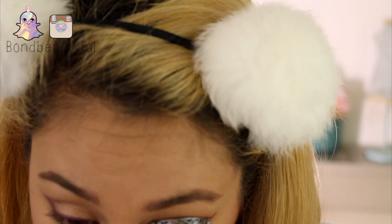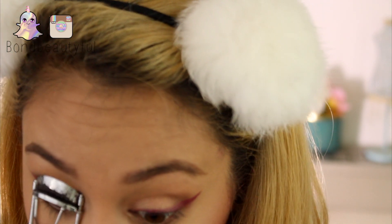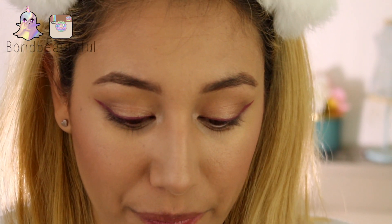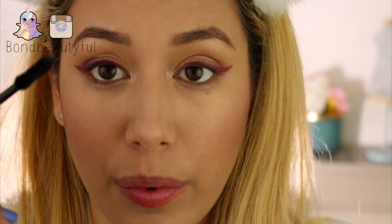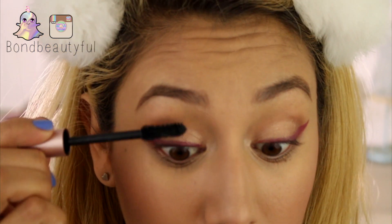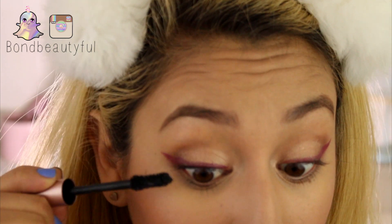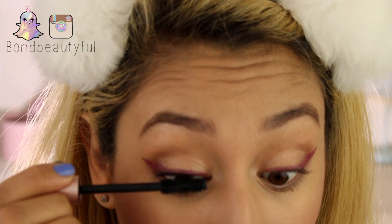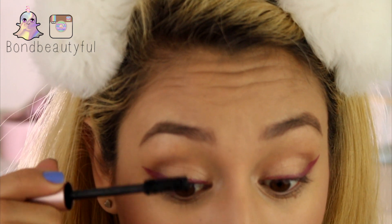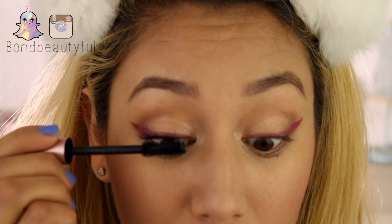I don't have very many lashes and they're not the longest, but this mascara does wonders for my lashes. I love the brush; I love everything about it. I've been binge watching Pretty Little Liars and I'm finally at season 7 — almost at season 8 — and I'm just like, this is almost ridiculous.